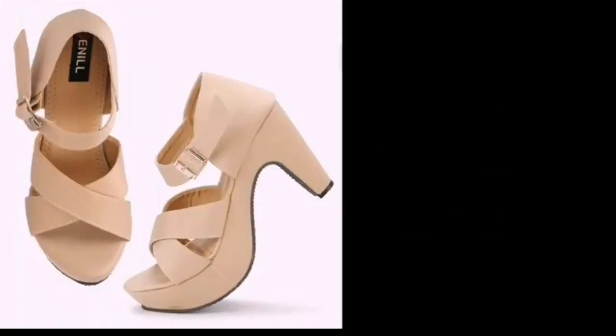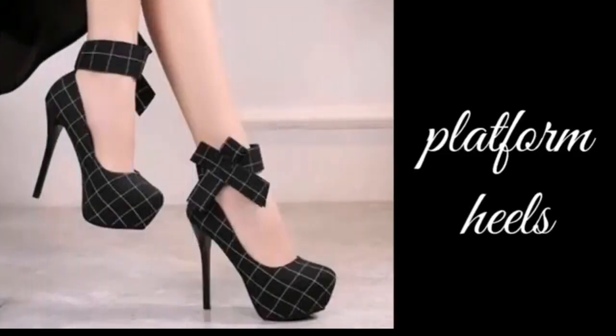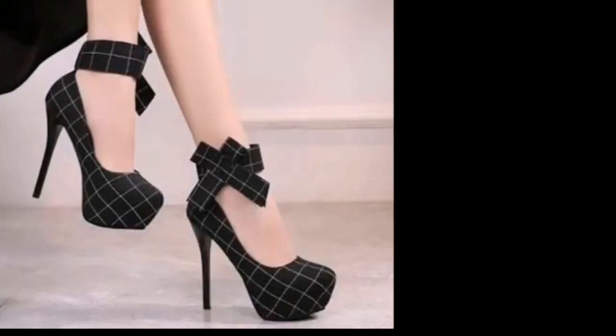The next one is chunky heels. Chunky heels have a thick type of heel. The next one is platform heels. Platform heels have a base flat on the front.